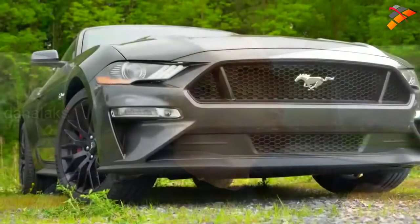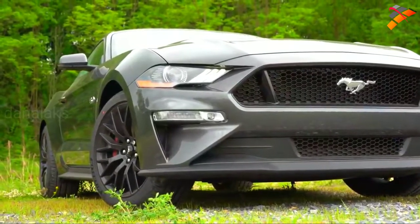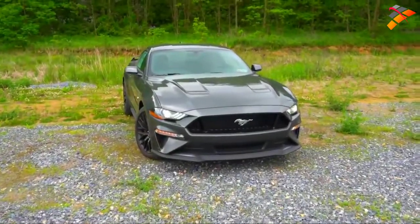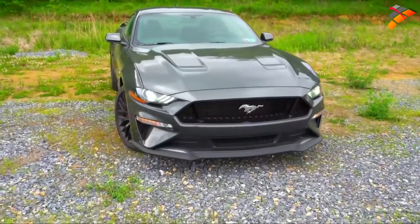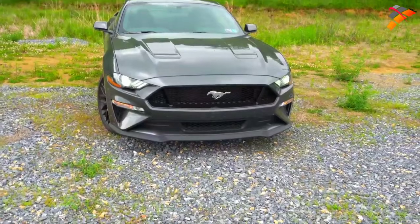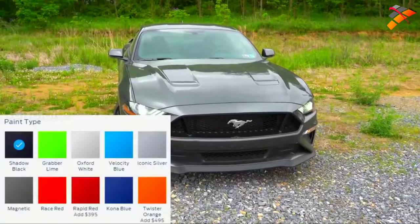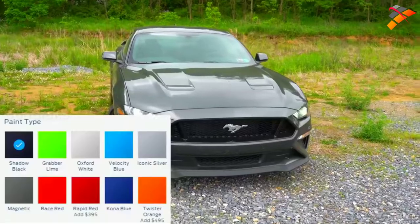Let's go ahead and take a look at the exterior of this 2020 Mustang GT finished in magnetic metallic. Deleted colors for 2020 include Need for Green, Orange Fury, Ruby Red, and Ingot Silver. Replacing those, the new colors for 2020 are Twister Orange, Rapid Red, Grabber Lime — which looks awesome in my opinion — and Iconic Silver.